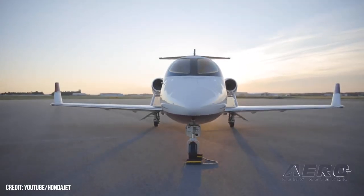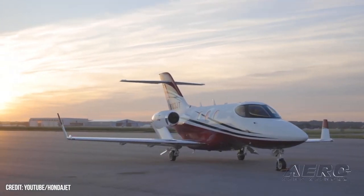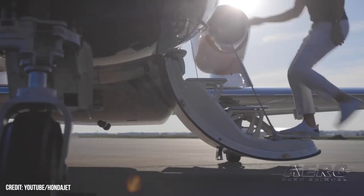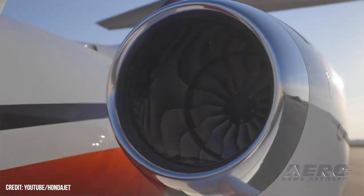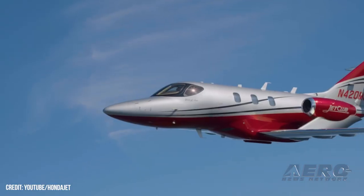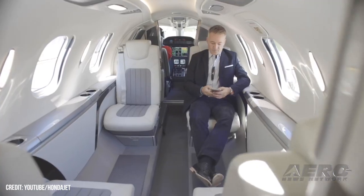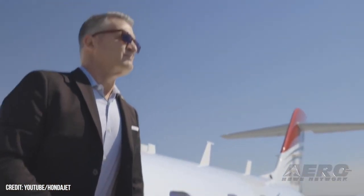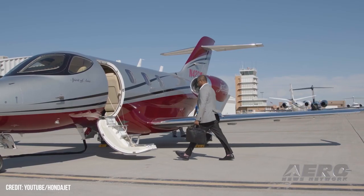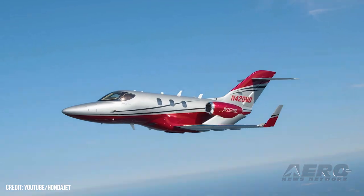Honda offers assistance to Jet-It HondaJet owners. Honda Aircraft has compiled a support team tasked with assisting fractional owners of HondaJets previously managed by Jet-It, the North Carolina-based charter and fractional ownership company that, on May 26, 2023, set forth its intention to shutter the entirety of its flight operations. The assistance offered by Honda will be provided free of charge and help former Jet-It owners negotiate what the Japanese-owned, U.S.-based planemaker called 'seamless transitions to alternative aircraft management options.'